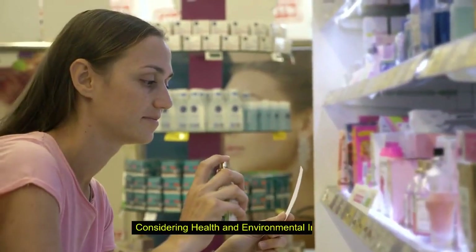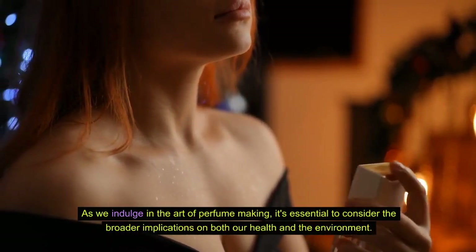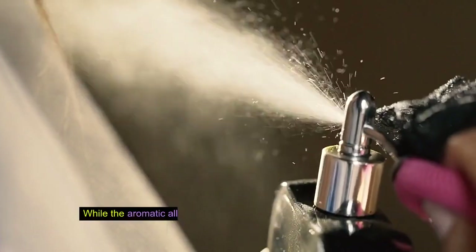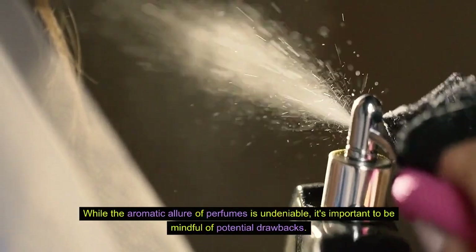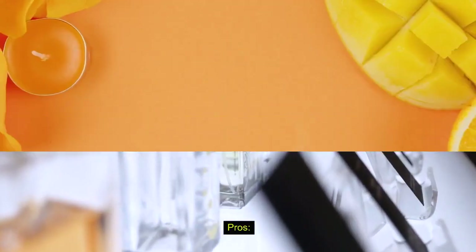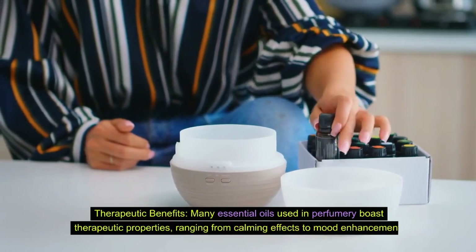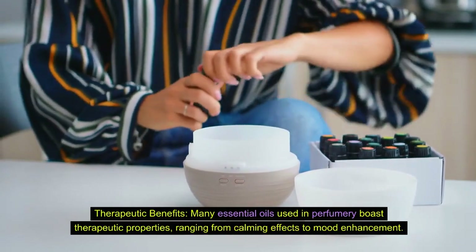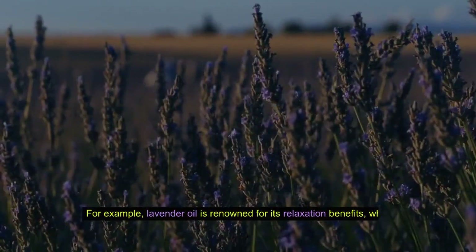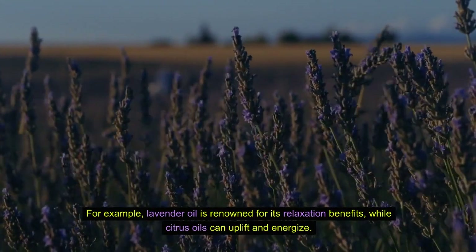Considering health and environmental impacts. As we indulge in the art of perfume making, it's essential to consider the broader implications on both our health and the environment. While the aromatic allure of perfumes is undeniable, it's important to be mindful of potential drawbacks. Pro 1: Therapeutic benefits. Many essential oils used in perfumery boast therapeutic properties, ranging from calming effects to mood enhancement. For example, lavender oil is renowned for its relaxation benefits, while citrus oils can uplift and energize.